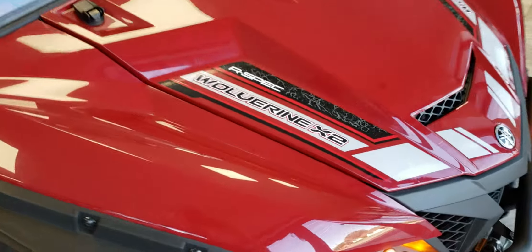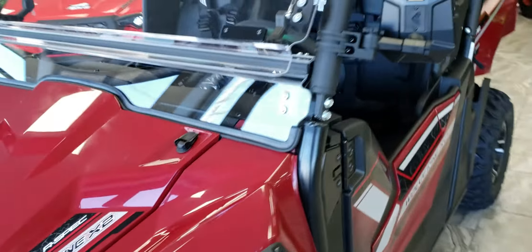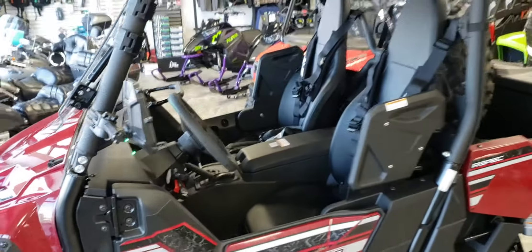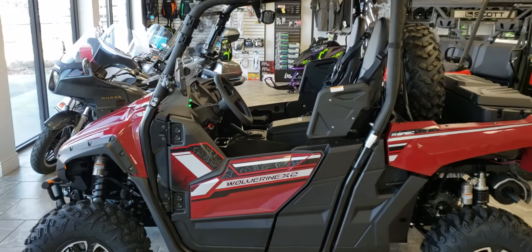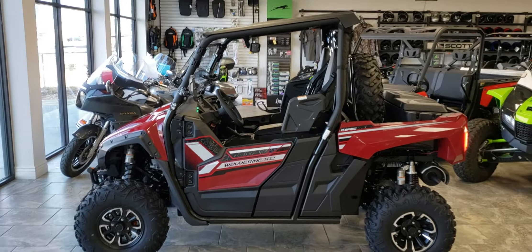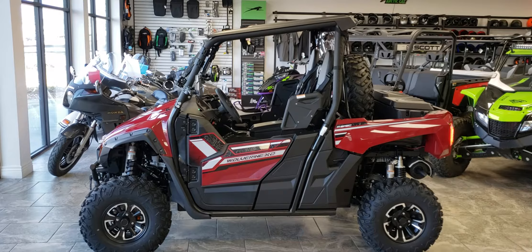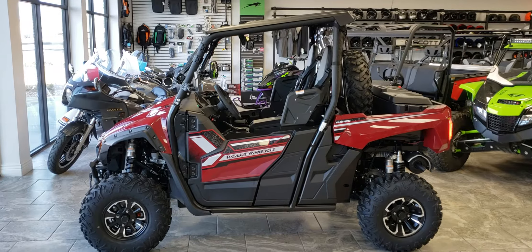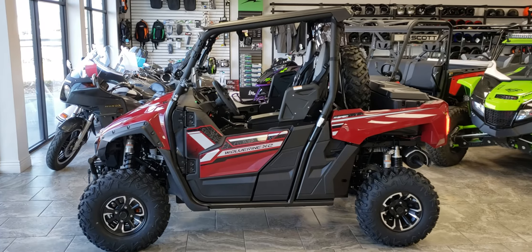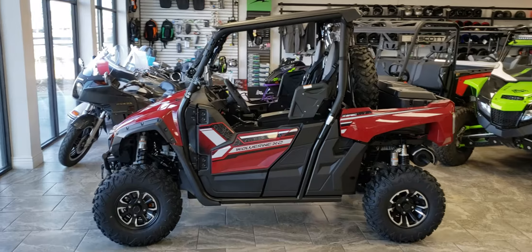As you guys know, the Wolverine from our previous videos is currently our number one seller — because it's so quiet. People love how quiet the Wolverine is. If you'd like to take one for a test drive, come down and see us at Big Pine Sports, give us a call at 435-427-3338, or check us out at BigPineSports.com. Have a great day everybody!